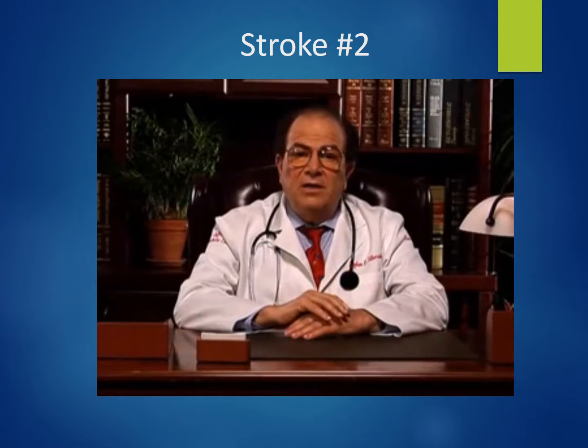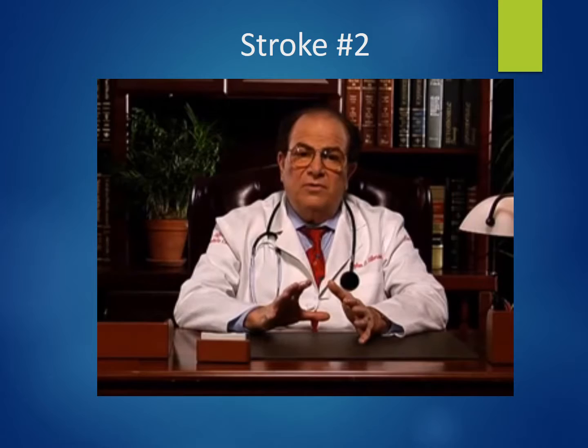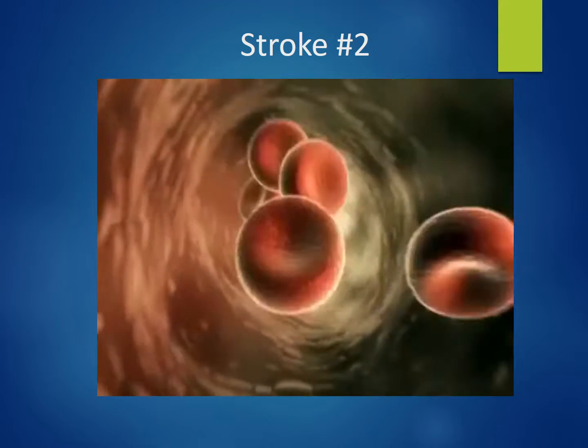The other kind of bleed is a subarachnoid hemorrhage, which occurs when a ballooning of a weakened blood vessel or arterial aneurysm bursts. Blood then spills into the protective spinal fluid around the brain, causing it to be surrounded by this contaminated fluid. If the blood goes into the brain or if the blood vessels spasm, it can cause a stroke.